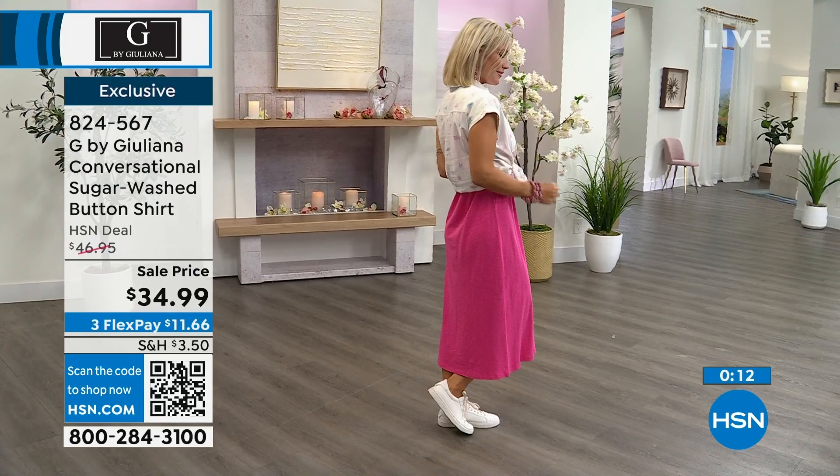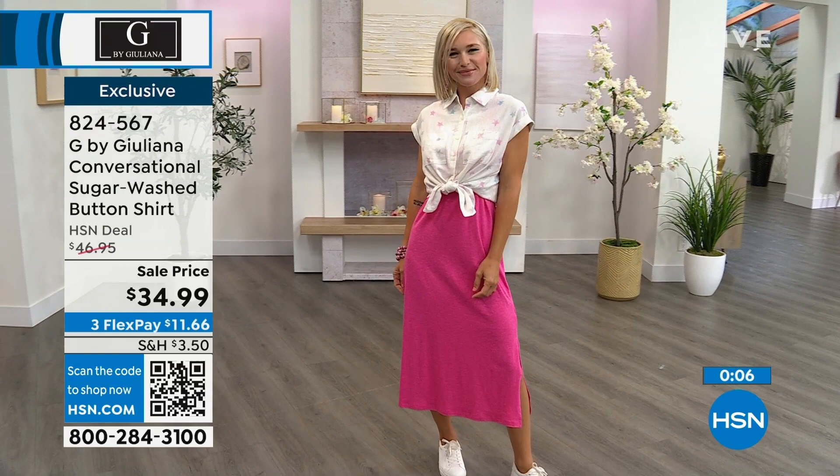824-567 is the item number. Extra, extra small to 3X is your sizing on this.